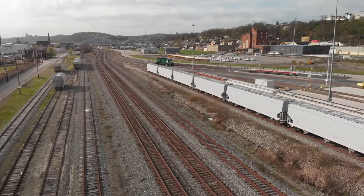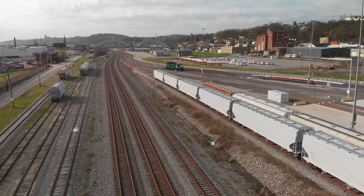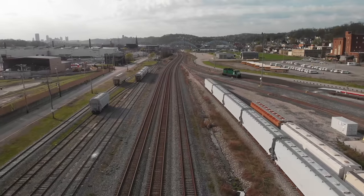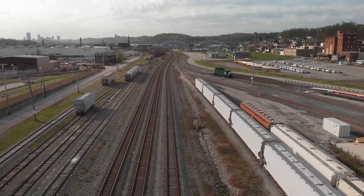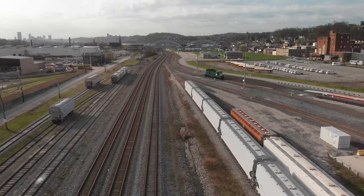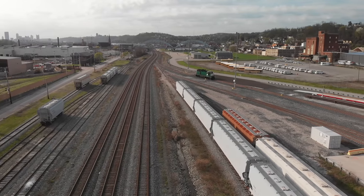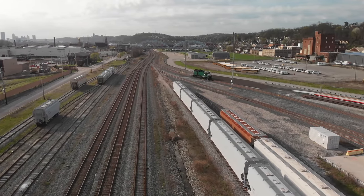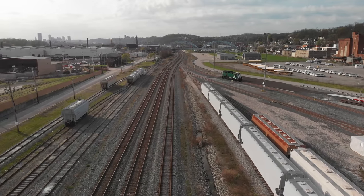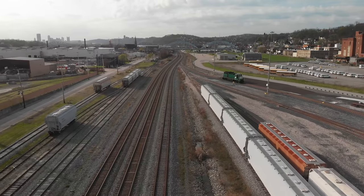Less than 20 miles away from this yard is a facility that will soon require long trains of covered hoppers to transport plastic pellets out of the plant. I filmed this a while ago after the yard had opened, but today the whole yard is filled with empty cars awaiting their trip to the plant.